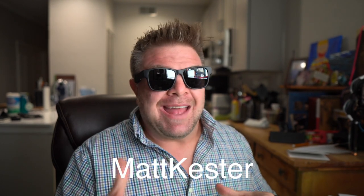If you'd like to find out more or pick up your own pair, check out the link in the description below. Don't forget to use the code word MATTKESTER, all one word, at checkout, and they'll take 30% off your purchase. Until next time, be good.